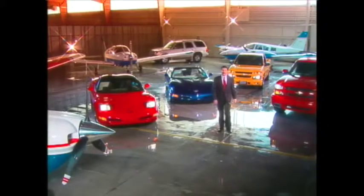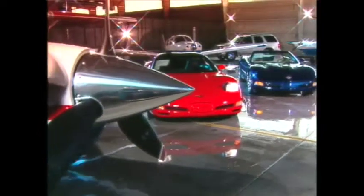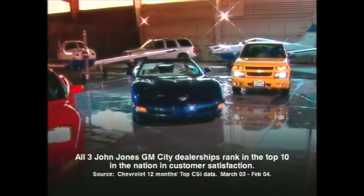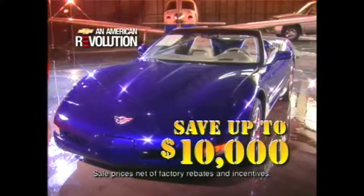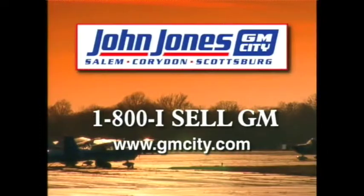I'm Chris Phillips for John Jones GM City. If you're looking for a new car or truck, then you owe it to yourself to check out our huge selection of vehicles. With the lowest prices and biggest inventory, John Jones GM City is taking customer satisfaction to new heights and ranks in the top ten in the nation in customer satisfaction. Save up to $10,000 on new vehicles like the Chevrolet Corvette and the Cadillac Escalade. You see so many because they paid so little. John Jones GM City. Call 1-800-ICEL-GM.